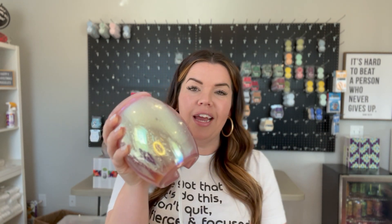This is our Summer Rain warmer and I have not seen this much hype around a warmer in quite a long time. You can see the iridescent finish on here, you can see the beautiful pink color, you can see just how gorgeous this is. And once I turn on the light, you're going to be even more in awe.